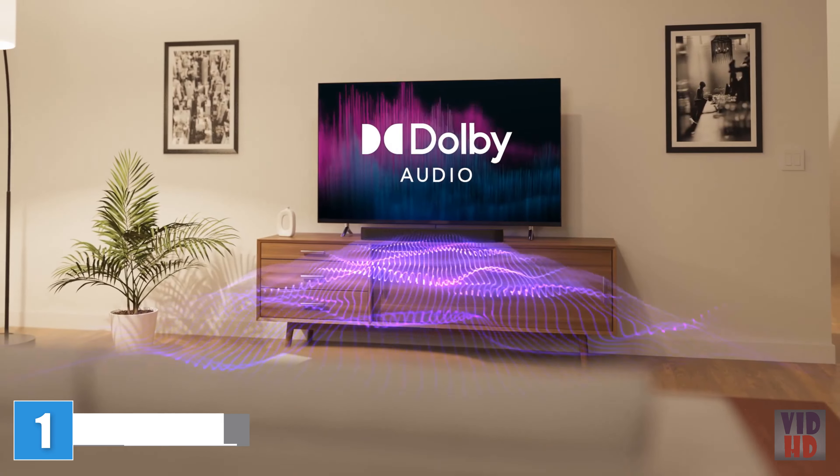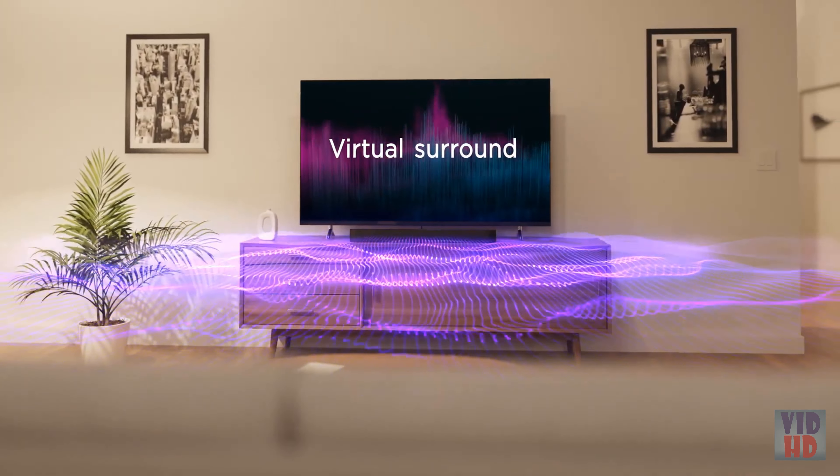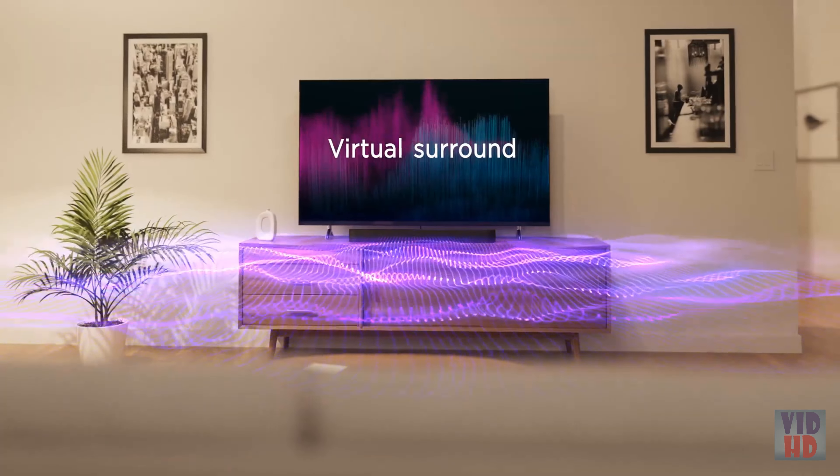Hear every detail with Dolby Audio as the premium drivers boost volume and clarity, and listen in awe as virtual surround fills your room with sound.